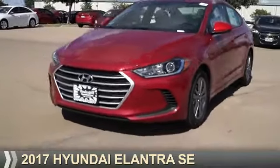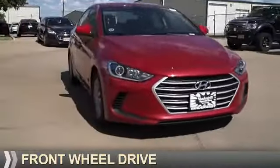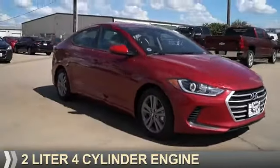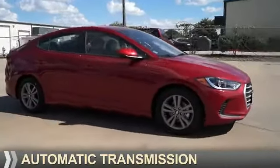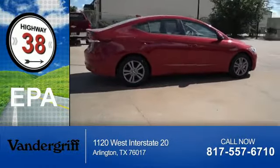Presenting the 2017 Hyundai Elantra. It's powered by front wheel drive, a two-liter four-cylinder engine, and an automatic transmission. Great fuel efficiency saves you money by requiring fewer trips to the gas station.